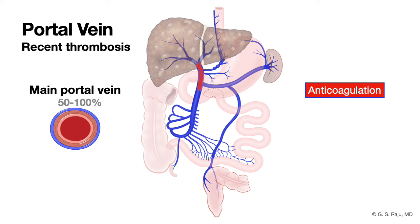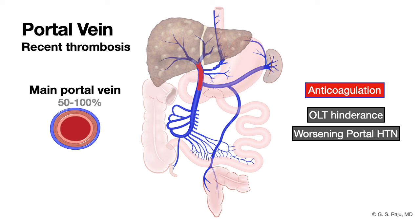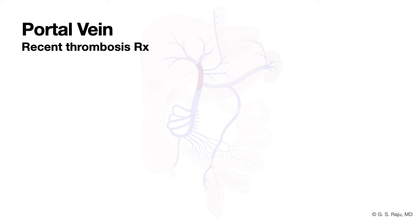Anticoagulation in a cirrhotic patient is safe. Portal vein thrombosis can interfere with liver transplantation, so when you see a partial thrombus in a cirrhosis patient who is a transplant candidate, consider anticoagulation. It has also been shown that anticoagulation reduces the risk of worsening portal hypertension. What are the anticoagulation options in cirrhotic patients?